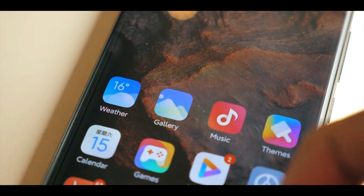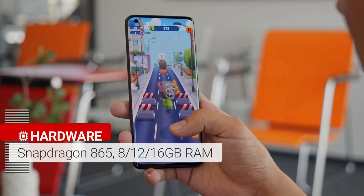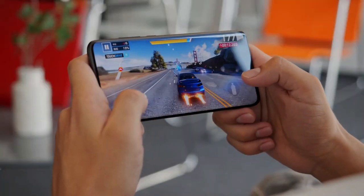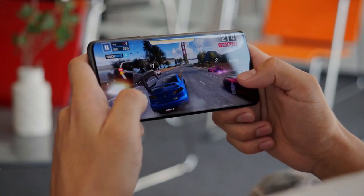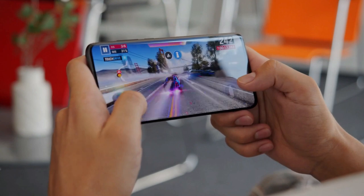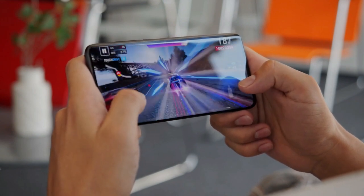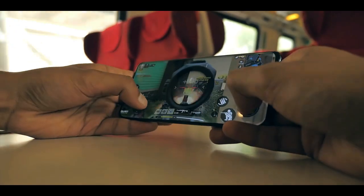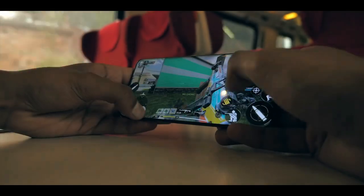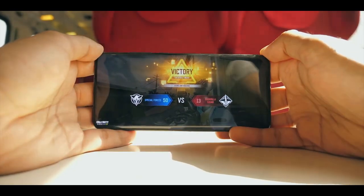The Xiaomi Mi 10 Ultra uses the regular Snapdragon 865 rather than the 865 Plus. Either way, the Mi 10 Ultra is very fast. There wasn't a single performance problem during a week of testing — lots of gaming, many photos, and heavy multitasking couldn't get the Mi 10 Ultra to stutter. Whatever you do on your phone will be a right fit for this device. It comes with 8, 12, or 16GB of RAM depending on the variant.